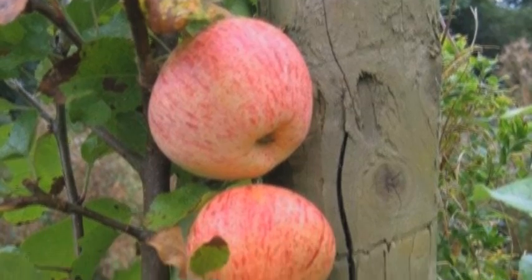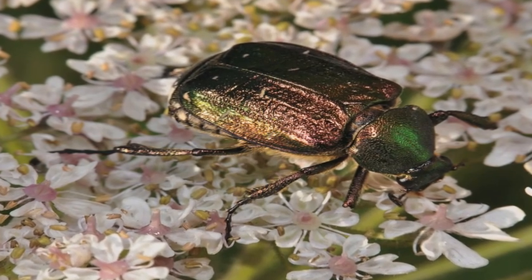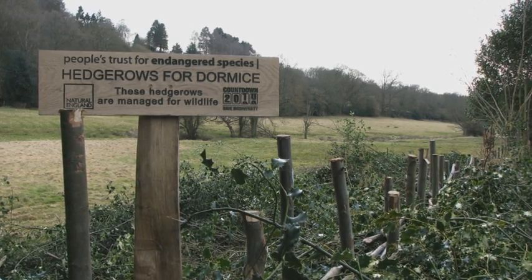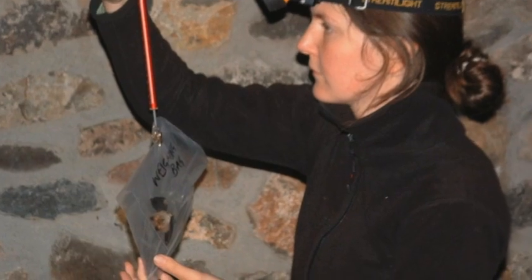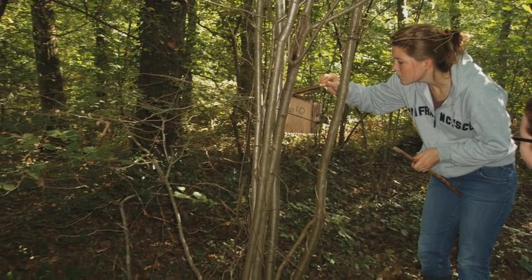Traditional orchards are another really important habitat that we're looking hard to conserve. Traditional orchards are really important for a variety of species — not just mammals and birds but also invertebrates. At any given time we have as many as 50 different scientific research pieces of work going on, all of which are looking into how to improve conservation worldwide. And most importantly, we need to involve many thousands of ordinary people as volunteers.